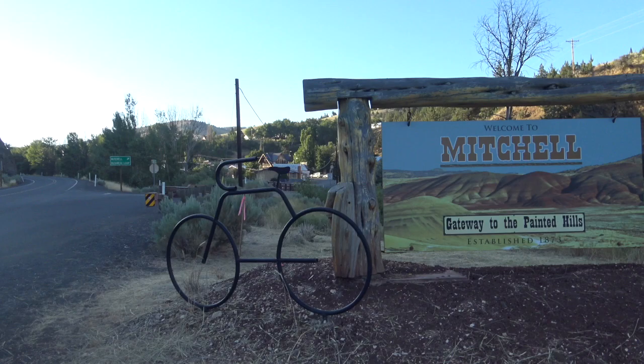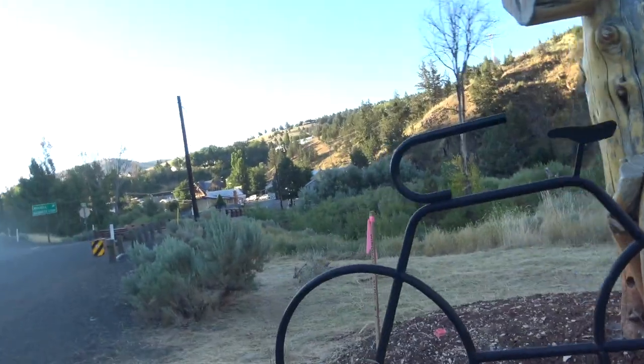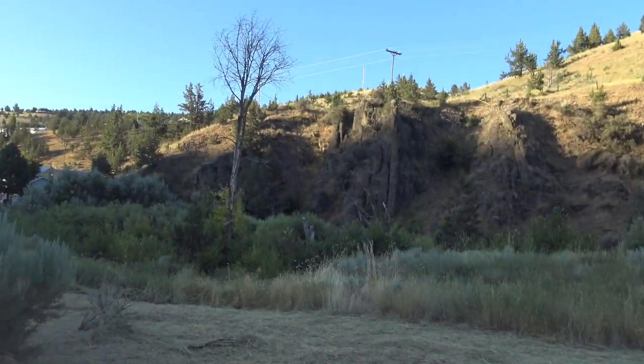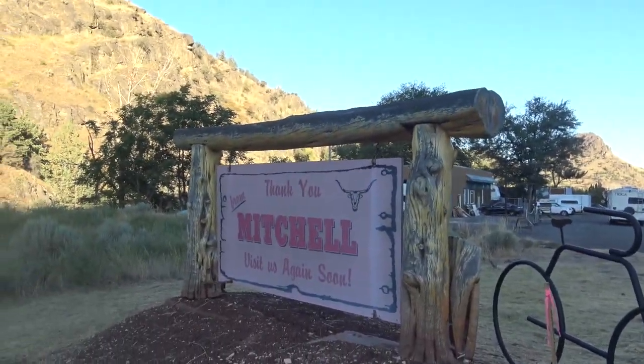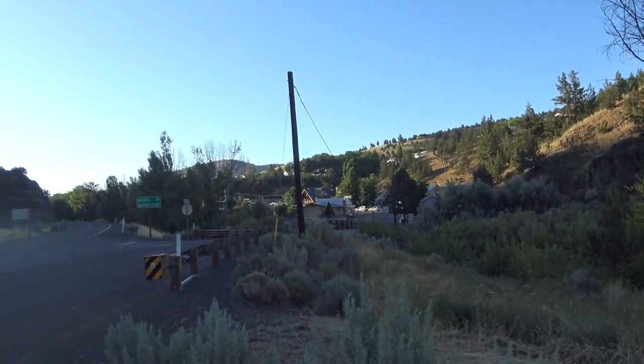I got the make-believe bicycle here, and of course there's the business loop. Thank you from Mitchell — visit us again soon. If you ever get a chance to stay here in Mitchell, Oregon, do it.